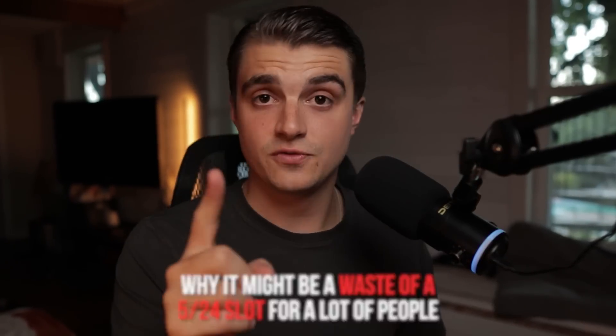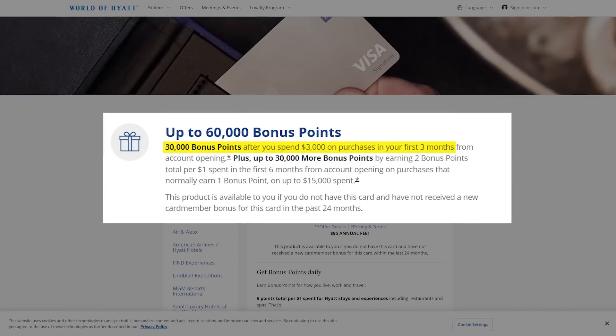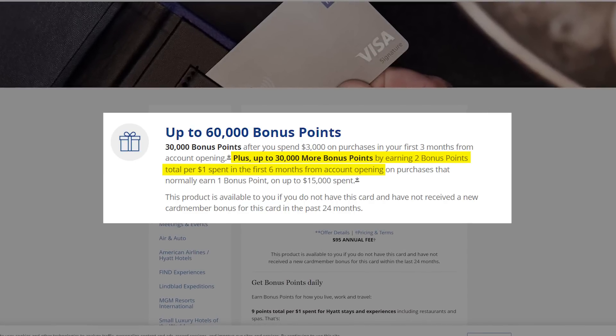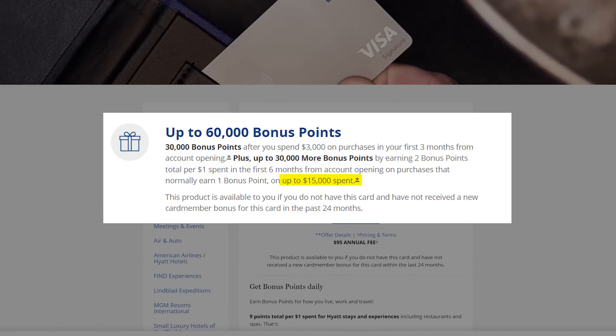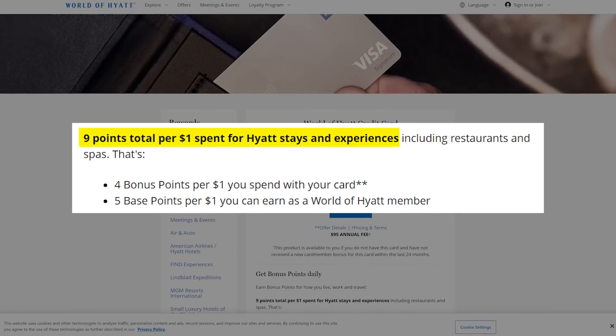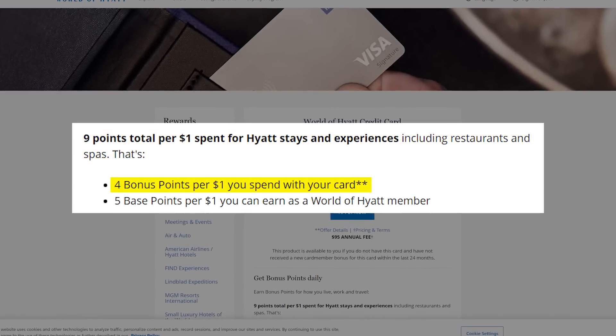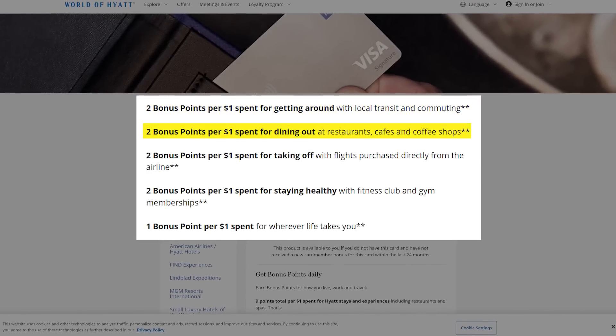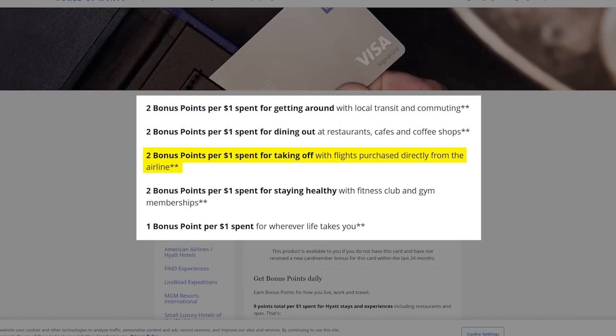I want to zoom through what this card has to offer and address the concerns people have about why it might be a waste of a 5/24 slot. This card has a $95 annual fee. The signup bonus right now is 30,000 points after spending $3,000 in the first three months, and then up to 30,000 more points by raising your base earning rate from 1x to 2x in the first six months up to a total spend of $15,000 — which in reality is only giving you an extra 15,000 points if you think about it that way. I'd love to see this offer get raised by the time I want to apply. The card earns 9x back on Hyatt stays and experiences including restaurants and spas — broken down as 4x from the card plus 5x base points for being a World of Hyatt member. So really the card is only actually giving you 4x since you get that 5x either way. It also gives you 2x on local transit and commuting, 2x at restaurants and coffee shops, 2x on flights booked directly with airlines, and 1x on everything else.